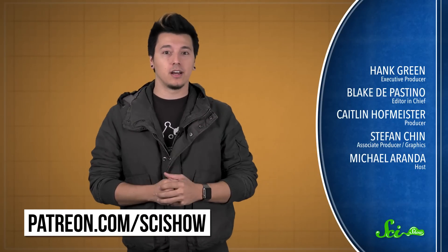Thanks for watching this episode of SciShow News, brought to you by our patrons on Patreon. If you want to help support the show, just go to patreon.com/scishow.